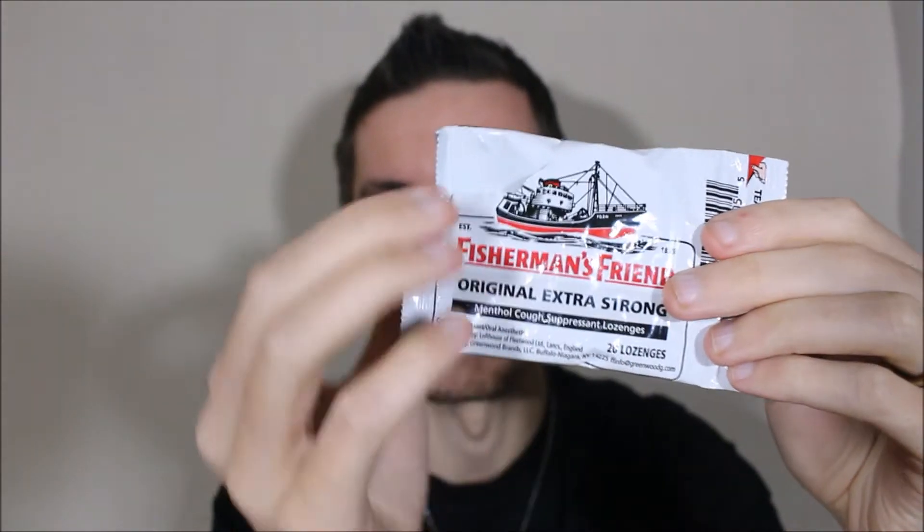Hey, what's going on guys, my name is Nathan and welcome back to Snack Salute. Today I'm doing something from the UK and this is something a little bit different. This is Fisherman's Friend — as you can see I've already got this open here.